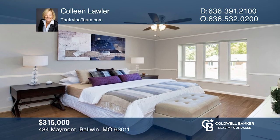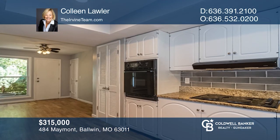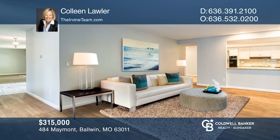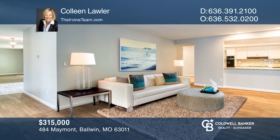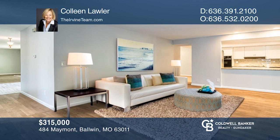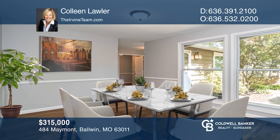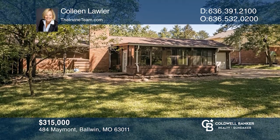This roomy ranch in Oak Tree Farm boasts lots of hardwood flooring, a large kitchen, fresh interior paint, and a versatile floor plan for today's ever-changing lifestyles. There's room for everyone to work, play, and study with a formal living room, a dining room, a three-season room, plus a large bonus room. Colleen Lawler would love to give you a private tour.